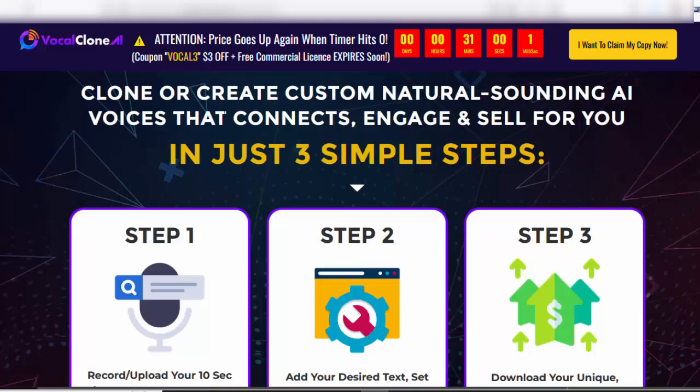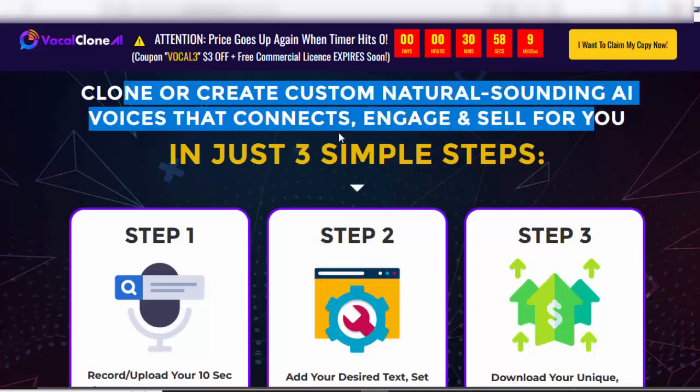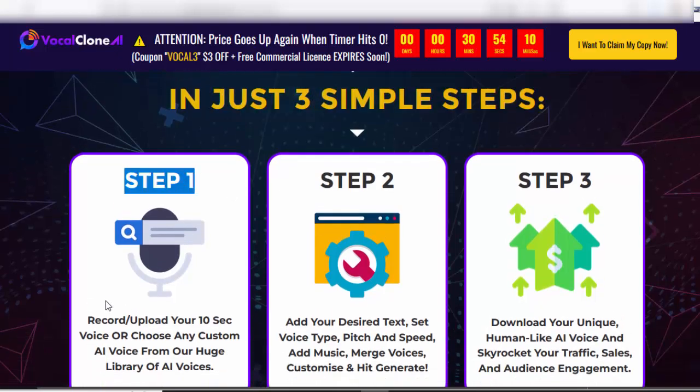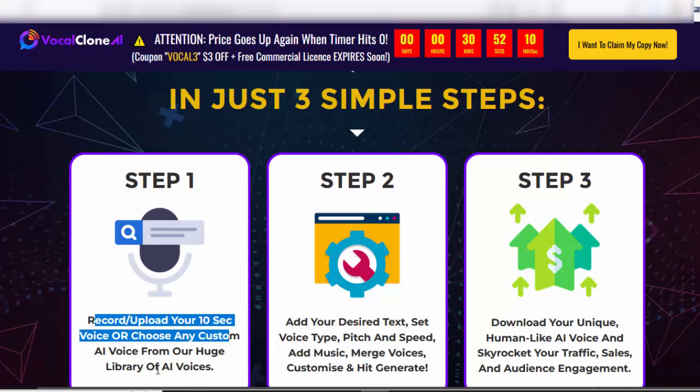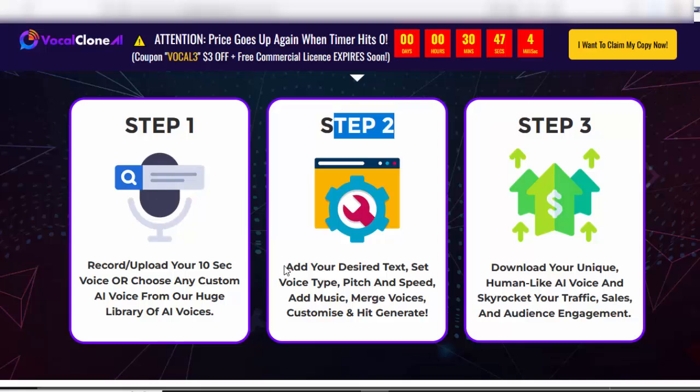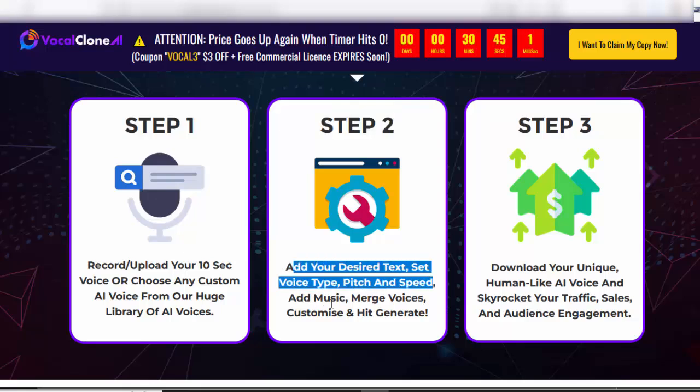Clone or create custom, natural-sounding AI voices that connect, engage, and sell for you in just three simple steps. Step 1: Record or upload your 10-second voice sample, or choose any custom AI voice from the huge library. Step 2: Add your desired text, set voice type, pitch, and speed, add music, merge voices, customize, and hit generate.